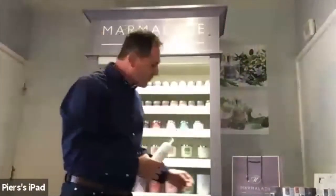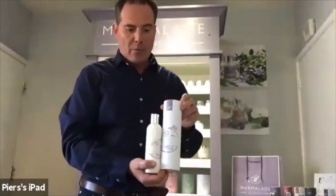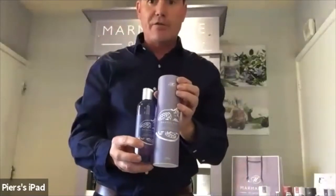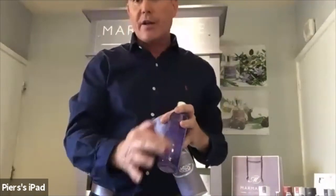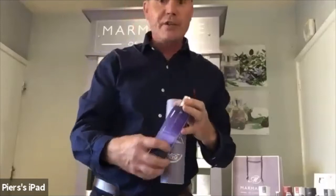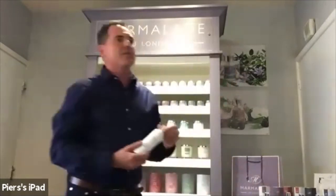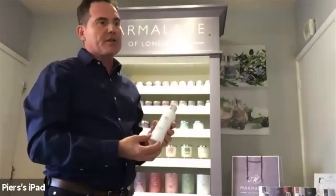We also do a hand and body lotion which comes in a gift tube, and a hand and body wash which comes in a corresponding colour gift tube to match the rest of the packaging. We use a food dye colorant in the hand and body washes but no colorant in the lotions.